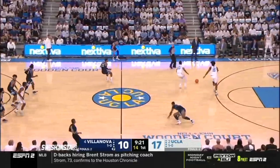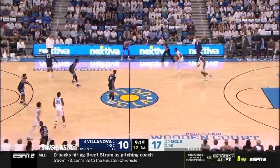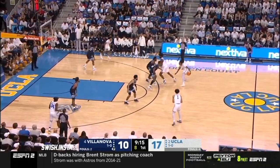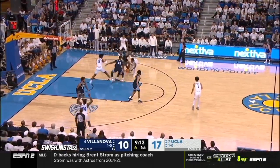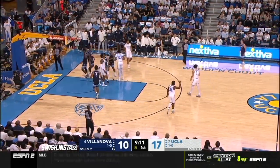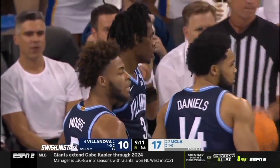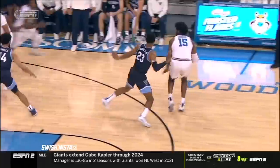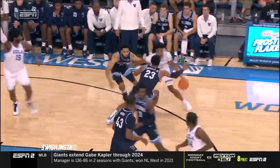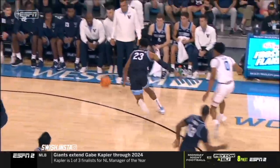Dixon with good hands knocks it into the backcourt. UCLA recovers with 11 on the shot clock. He showed the ball and Villanova's going to take it from him. Just a little too much handling there by freshman Peyton Watson, the McDonald's All-American, and he got himself in some trouble. Jermaine Samuels tried the switch, then comes over and makes a play, just knocks it right away from Clark with the right hand.